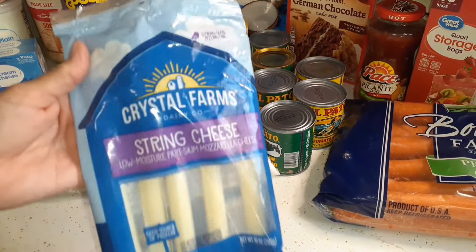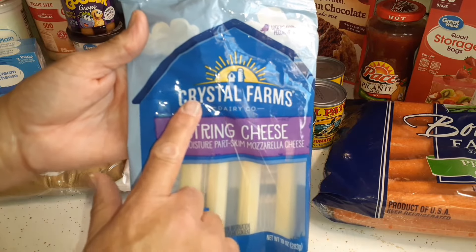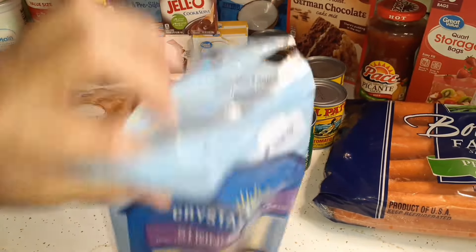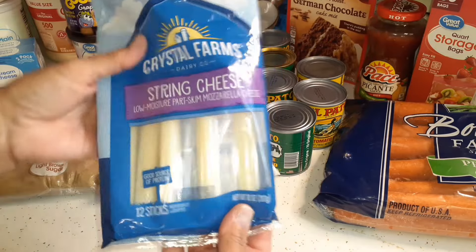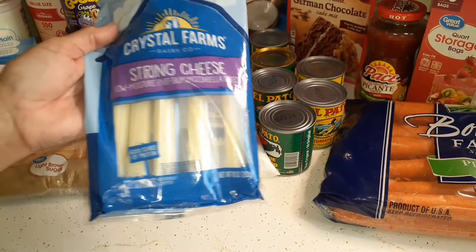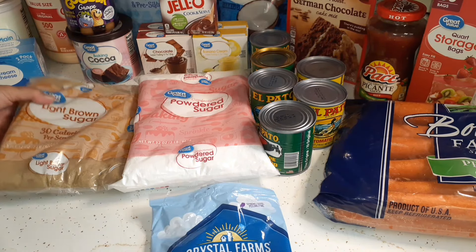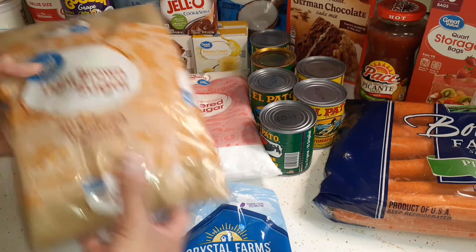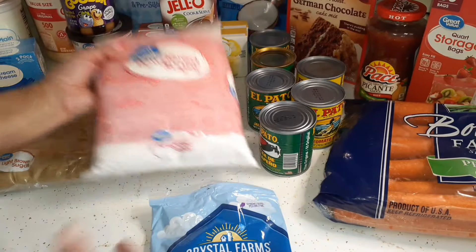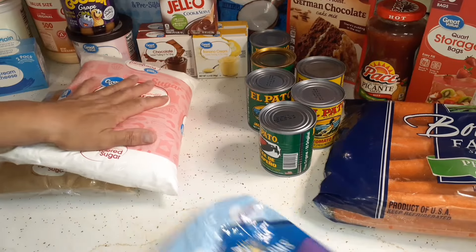The first item is string cheese — more of a snack item. We like Crystal Farms the best, and I only get it at Walmart because Kroger doesn't carry it. I'm also running very low on brown sugar and powdered sugar, so I picked up one bag of each as stock-up items.